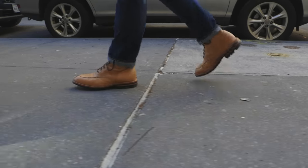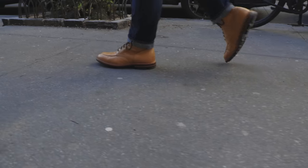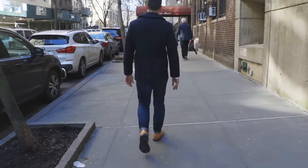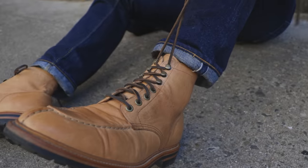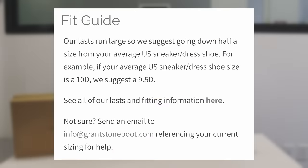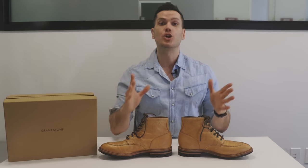Comfort-wise, there is no break-in with these, but this is where I want to tell you how lovely Grant Stone's famous Leo last is and how sturdy their construction is overall. This is a very solid, sturdy boot. Grant Stone's thick leather midsole and insole mean it feels very solid underfoot — it's the kind of boot where you can really feel the quality in every step. For sizing, get your usual boot size, which is to say a half size down from your brannock. This is true for all of Grant Stone's boots, and they come in both D and E widths.